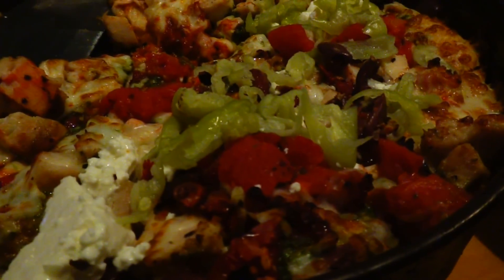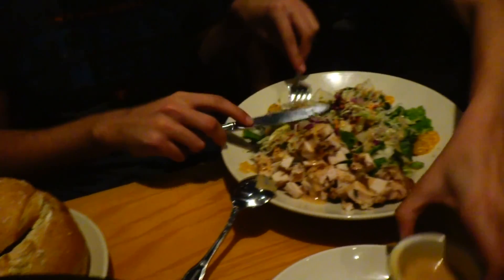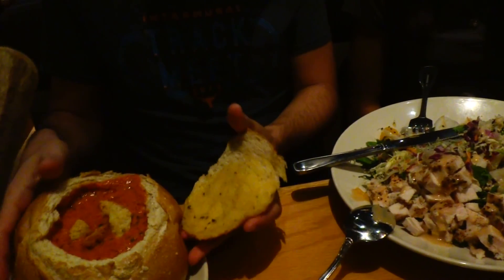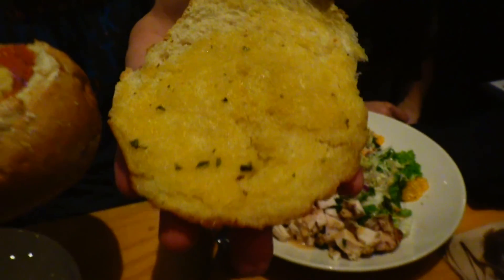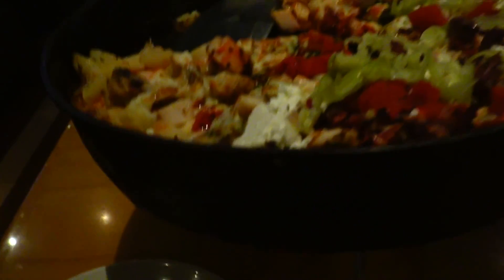Here's how thick the deep dish pizza is. Eight pieces. Now we can see the color properly. Look at that salad. And here's the bread bowl with the soup — what soup did you get? Tomato bisque. Look at all the butter on there. All right, you guys think I'm going to be able to finish this whole pizza?